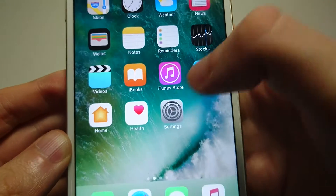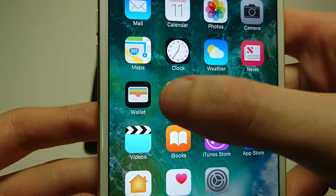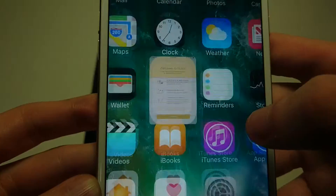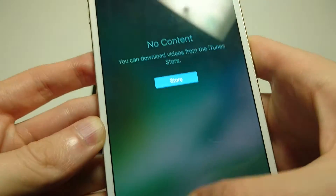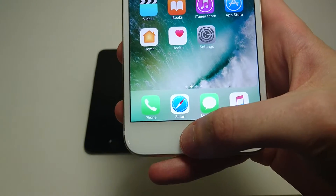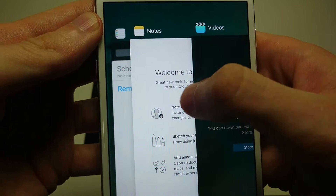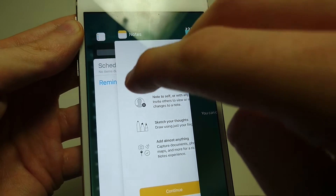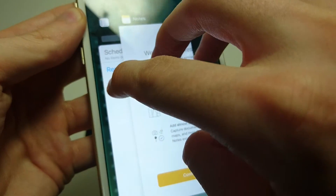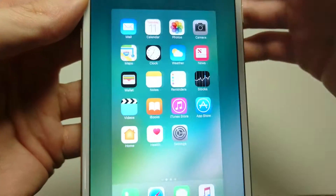Now let's say you want to close out of multiple apps at the same time. We'll open up a few: the Stocks app, the Reminders app, the Notes app, and the Videos app. Same thing — double tap on the home button. You're going to choose the three that you want to close out of. You can close out of three at a time; you can't close everything at once, but you can do three. Hold down on the three you want to close and drag up like this. Same method — close that one as well.